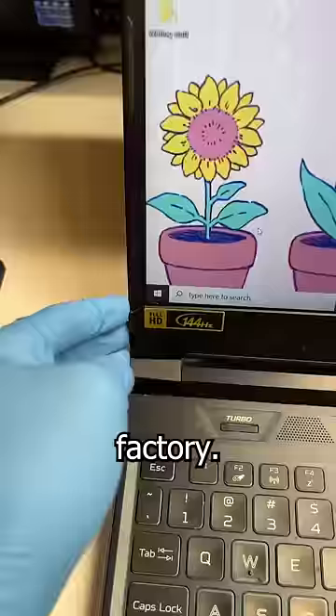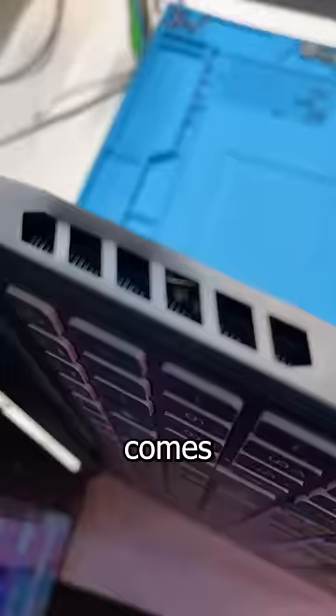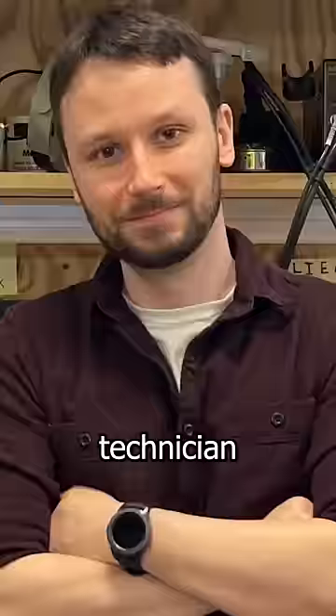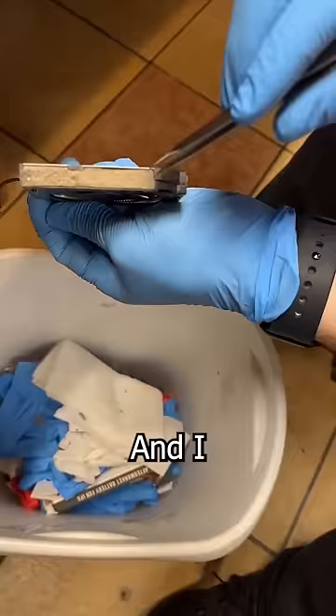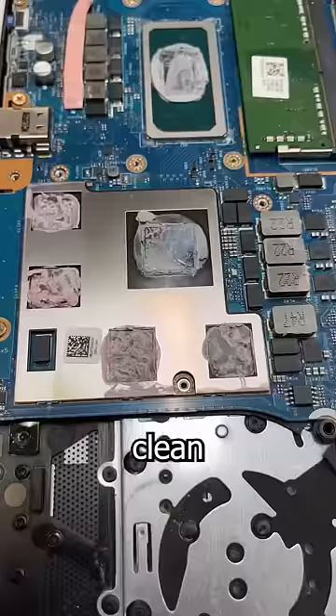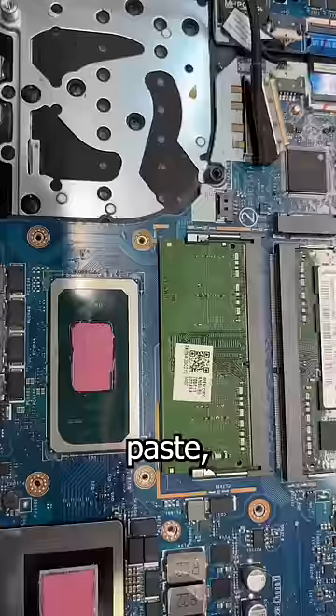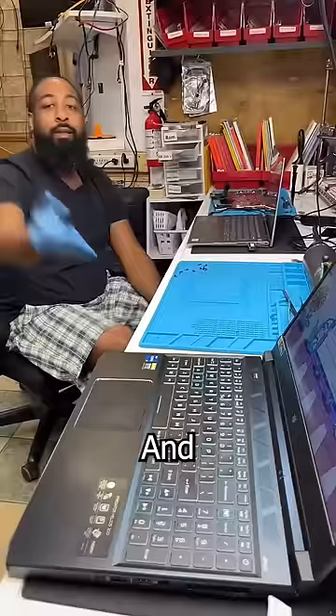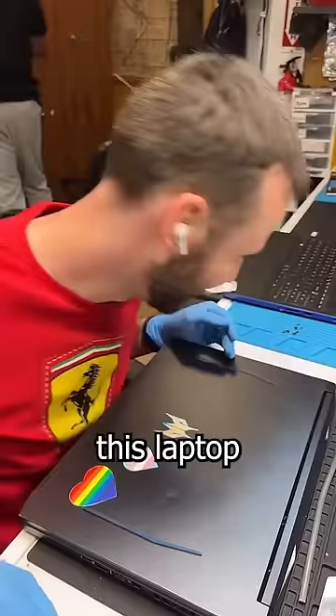Now, we all know with great power comes great responsibility, and the responsibility of the owner is to make sure those vents stay unobstructed. Well, it's a good thing they found me, since I'm the greatest technician that's ever lived. I was able to remove the Tempur-Pedic stuffing from these vents and bottom case, clean off that old crusty thermal paste, apply some beautifully pink Thermal Grizzly Kryonaut cream, and now temps are back to normal and this laptop is ready to go. Have you ever had a laptop die this way?